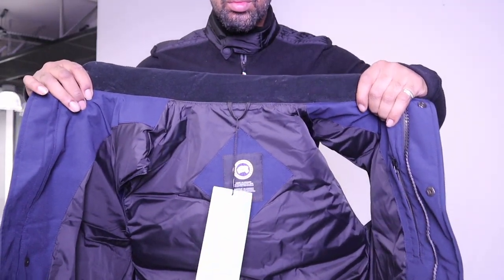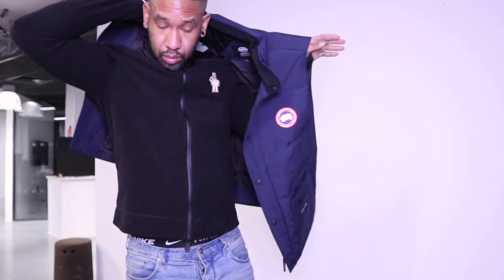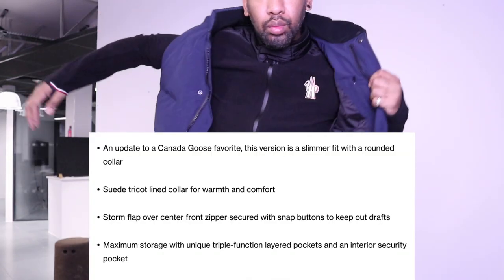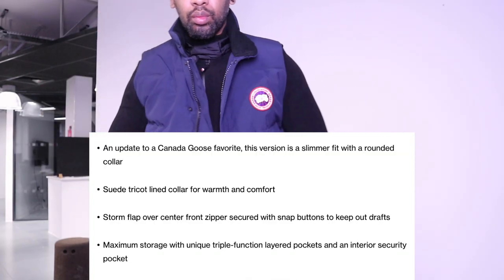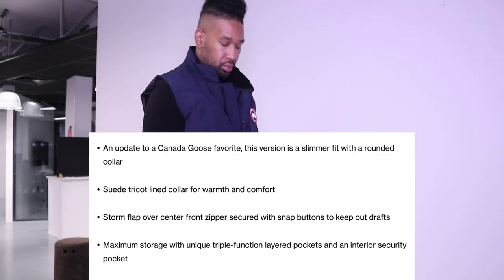The Canada Goose Freestyle jacket is a down-fill jacket — it's a lightweight gilet. Because it doesn't have arms, it's for people who are going to be doing a lot more movement, possibly someone working in colder environments who needs to keep their inner body warm but needs their arms free to move around. Someone who's going to be more active may well go for the gilet.